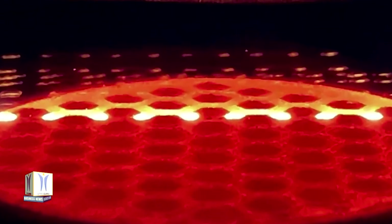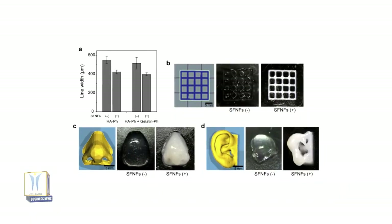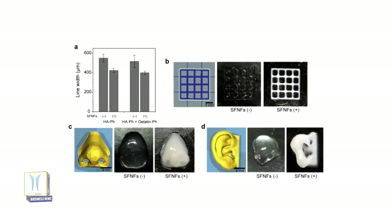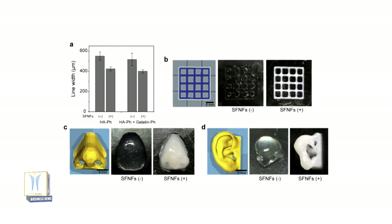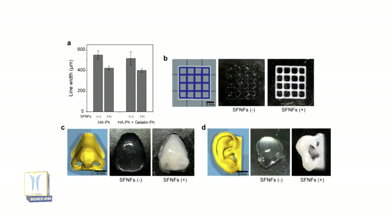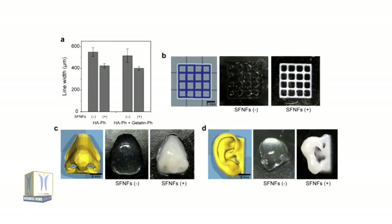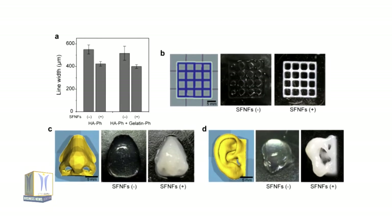At present, many additive-supported bioinks need to be customized for each application, which makes them difficult to roll out on a wider basis. As an alternative, the Osaka team hypothesized that silk nanofibers could be used as an additive to produce a bioink that enhances cell viability without limiting its compatibility.